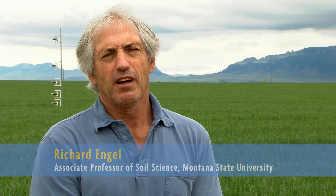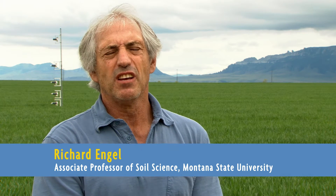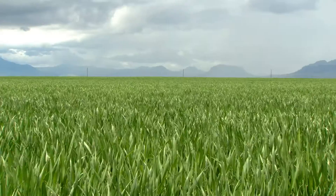My name is Richard Engel. My title is I am an associate professor of soil science in the Department of Land Resources and Environmental Sciences at Montana State University.